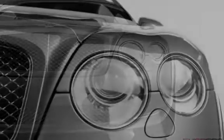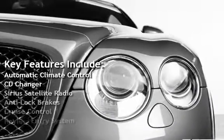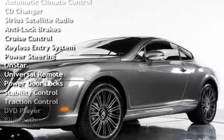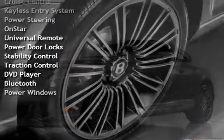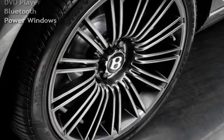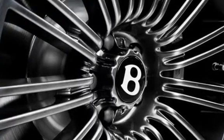Key features include Automatic Climate Control, CD Changer, Sirius Satellite Radio, Anti-Lock Brakes, Cruise Control, Keyless Entry, Power Steering, OnStar, Universal Remote, Power Door Locks, Stability Control, Traction Control, DVD Player, Bluetooth, and Power Windows.